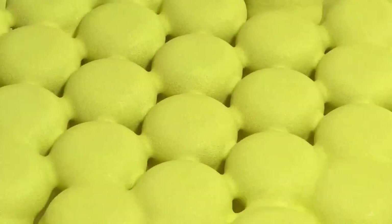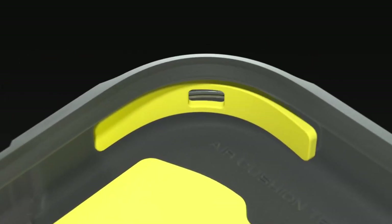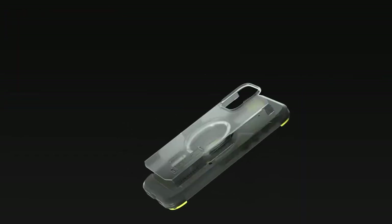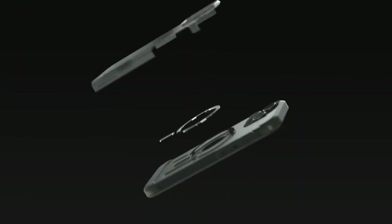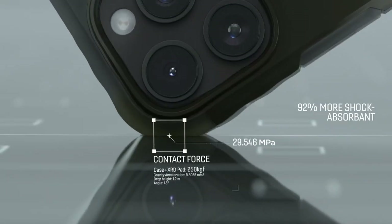It includes a set of individual tempered glass camera lens protectors, so you can keep those lenses scratch-free. What really sets this case apart is its stronger magnetic lock. With a powerful ring of magnets boasting 1,500 grams of holding force, it allows for faster and easier wireless charging. Plus, you can confidently attach any MagSafe accessory without worrying about it falling off.